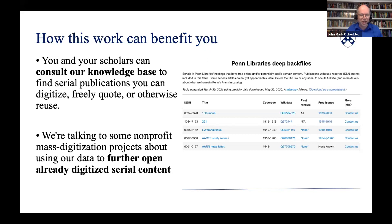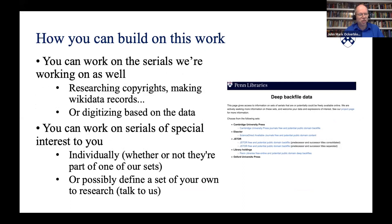In the future, the serials we're researching might simply become open online for everybody. We've been talking with HathiTrust about a pilot program to review and open up volumes for some of these serials after 1925, based on our data and recommended procedures. You can also build on the work we're doing. We still have thousands of serials in our collections to research and welcome participation from people at other libraries. If you're interested in a serial not on the Penn Libraries list, you might find it on one of our other DeepVac file lists. Or you can make up your own list of serials and research the titles like we do.